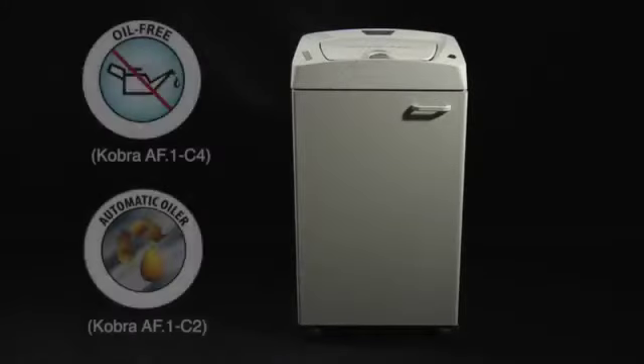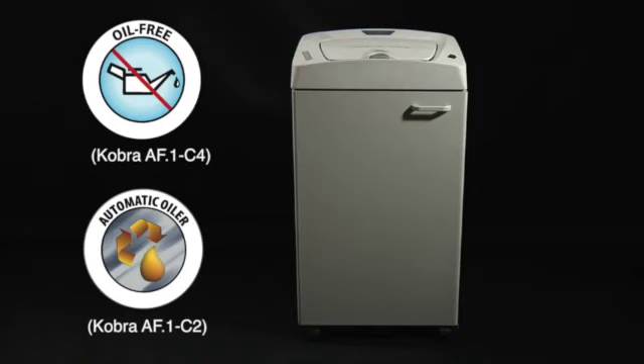Cobra AF.1 is also equipped with an exclusive and special oil-free cutting system design which avoids any lubrication of the cutting knives for the most efficient and worry-free shredding operations.